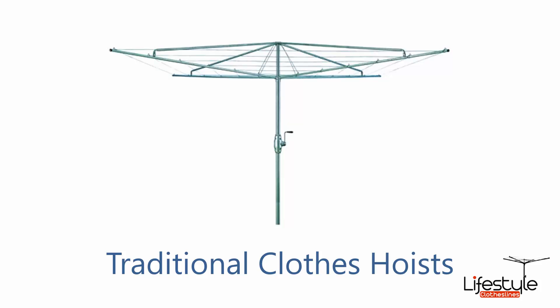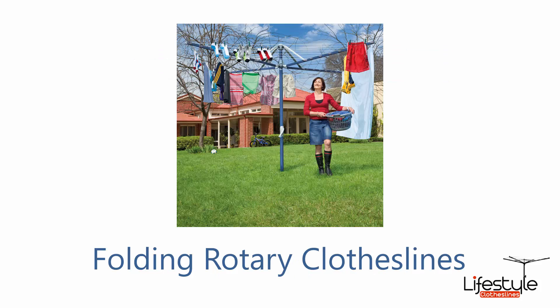There are many styles of clotheslines available. This one pictured here is a traditional clothes hoist — a clothesline that hasn't really changed much since the 1950s, with the galvanized wire and solid steel construction.